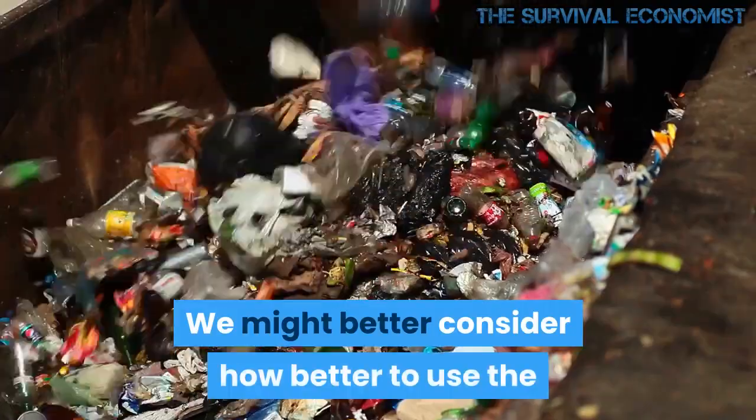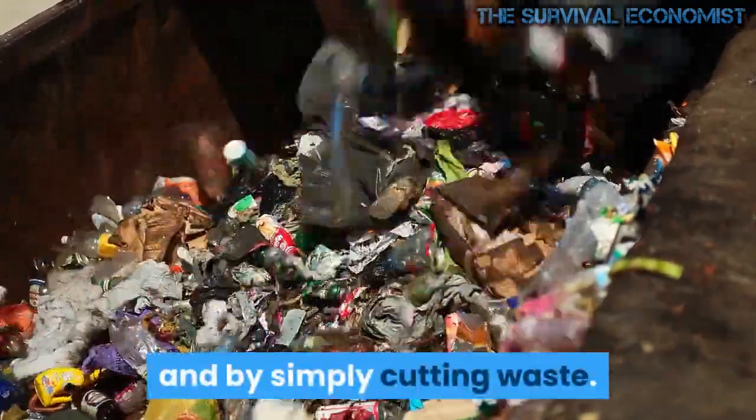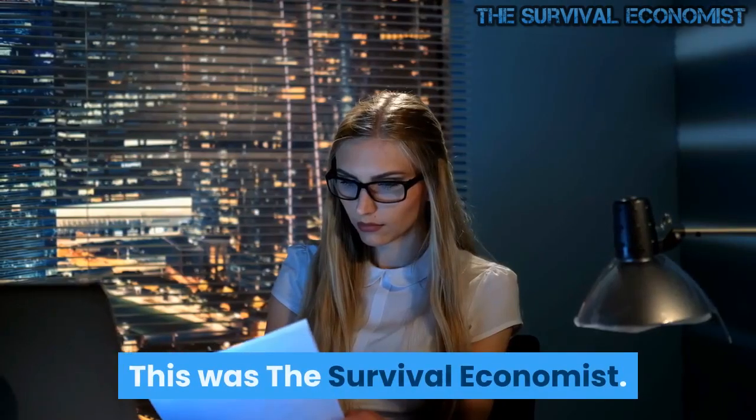We might better consider how to use the energy we generate at the time it is produced, and by simply cutting waste. This was the Survival Economist.